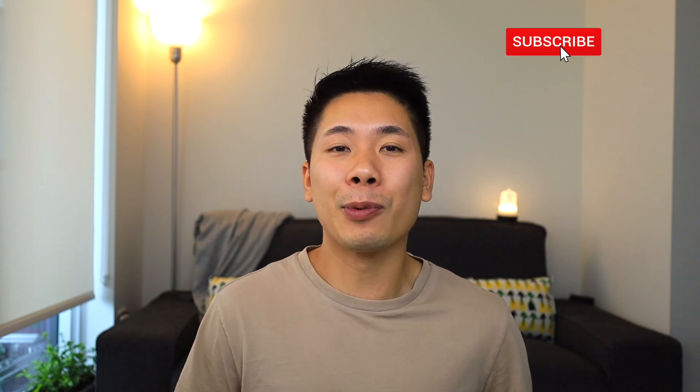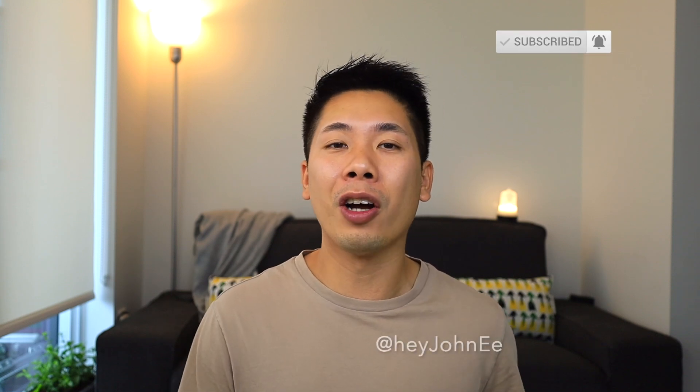I am super excited for what's to come in the following months. I'll keep an eye out on all the little details and update you as quickly as possible. Make sure you stick around and hit that subscribe and notification bell if you haven't already done so. Follow me on Twitter at HeyJohnE — you'll get the latest there first before I push out a video. Hope you guys enjoyed it. This is John, peace out.